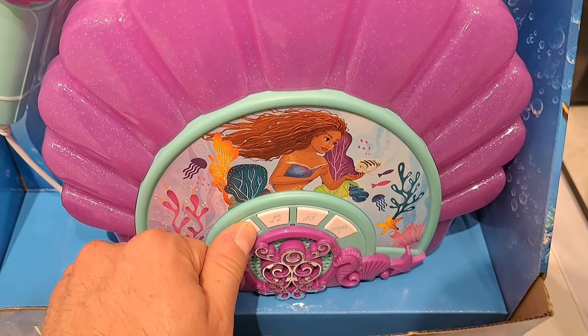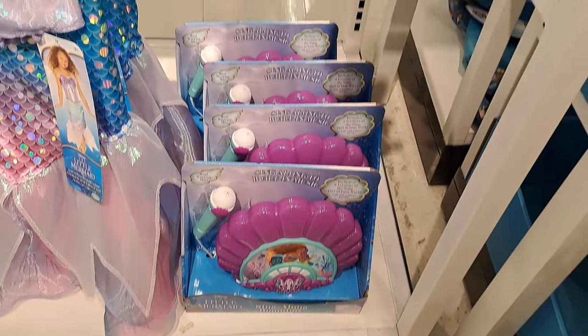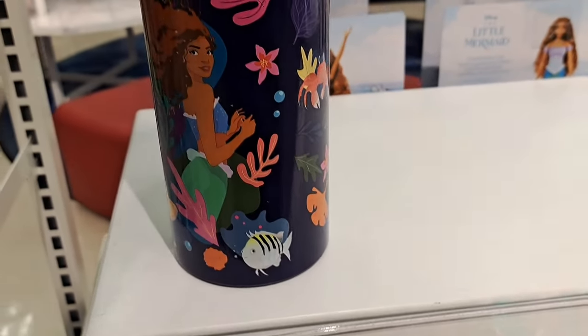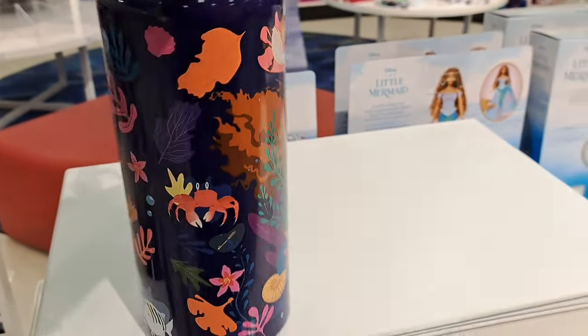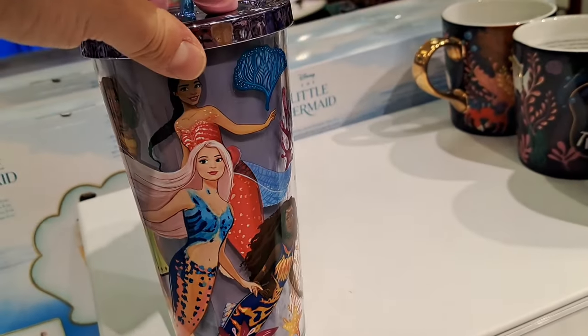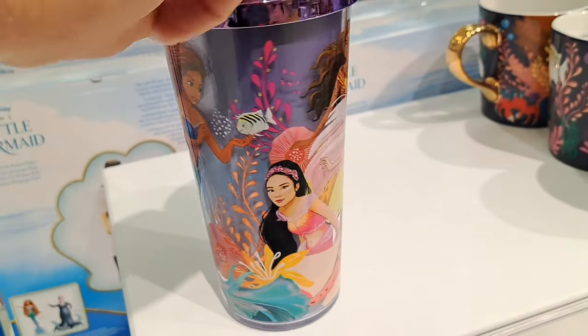Also got a sing-along boom box down here — pretty awesome. It's got all kinds of different sounds and stuff, pretty dang cool. We also got this large water bottle, pretty fun, and a drink cup here with the new characters on it.